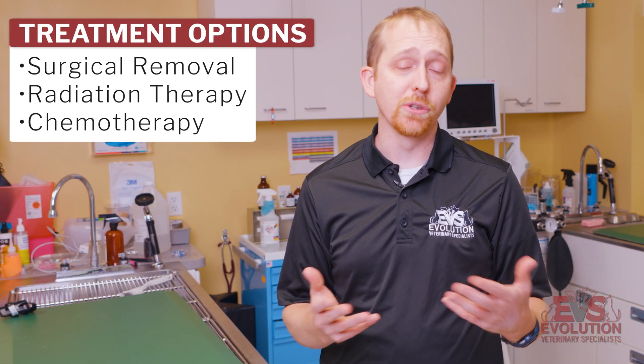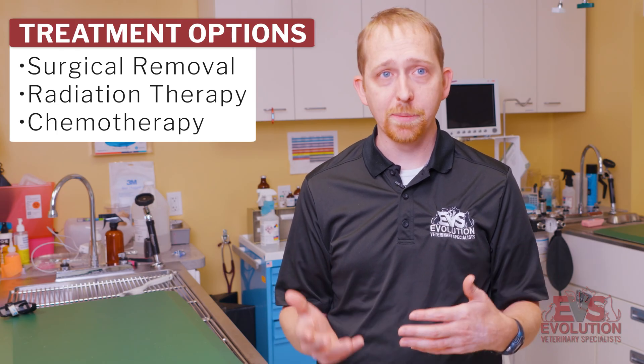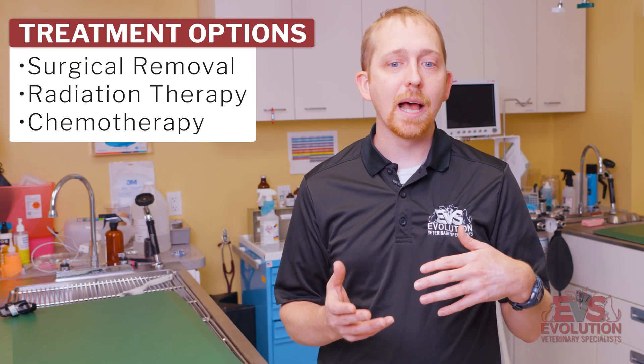It does depend specifically on what type of cancer it is. Our pillars of treatment options: first, if we can, is surgery — removing the tumor if possible — which gives us the best outcomes in most types of cancers. In some cancers where surgery is not feasible or not indicated, we might recommend radiation therapy or possibly chemotherapy for those patients.